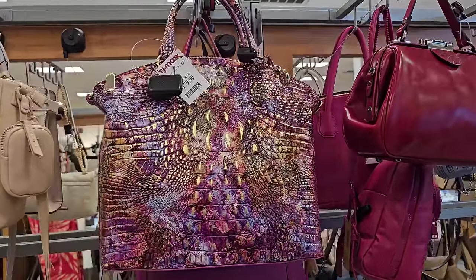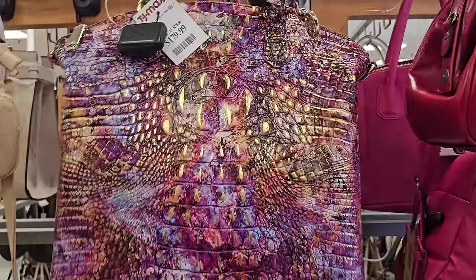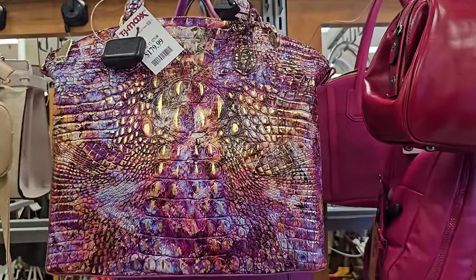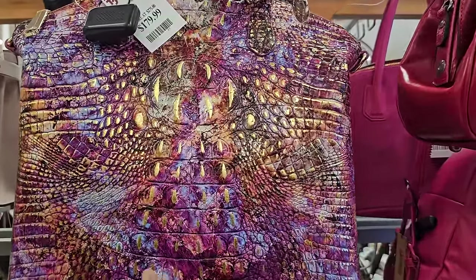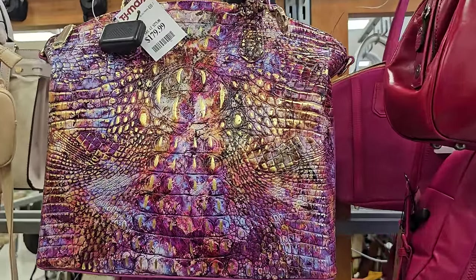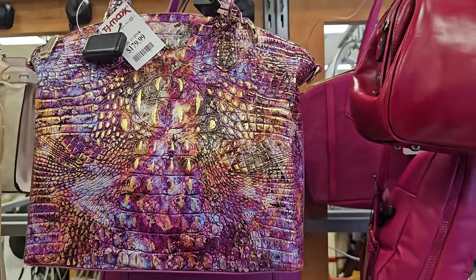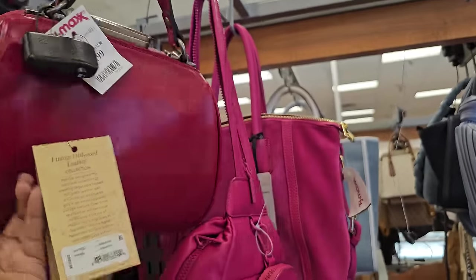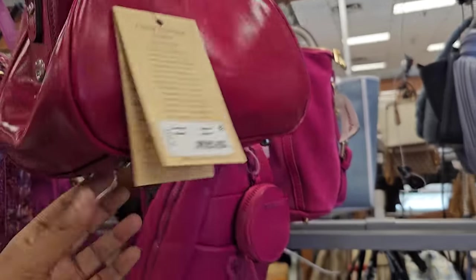Hey everyone, I'm inside TJ Maxx. Here we have Brahman for $180 — we've seen Brahman before, but I'm not sure if you've seen this color. It looks like a reddish tone, more like a pastel-y color. And here is a Patricia Nash, also $80.